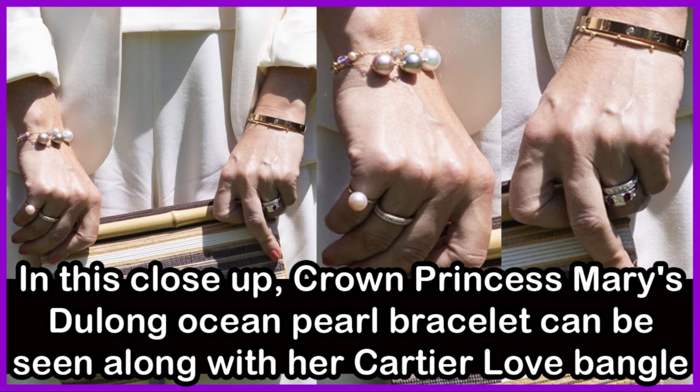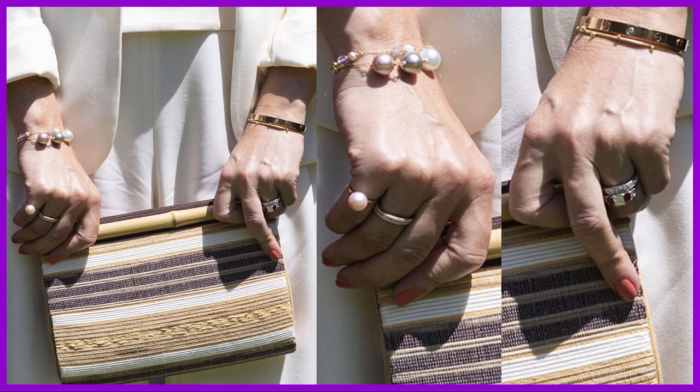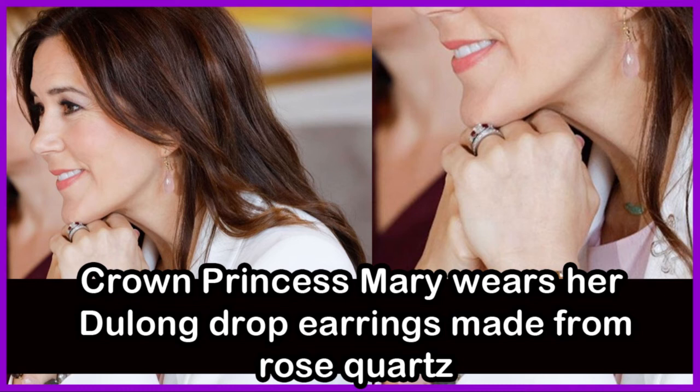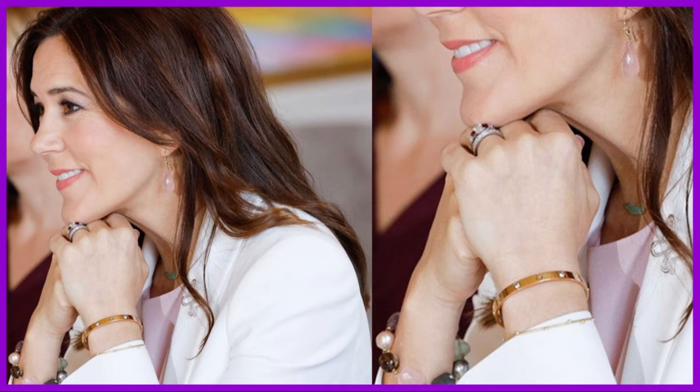In this close-up, Crown Princess Mary's Du Long ocean pearl bracelet can be seen along with her Cartier love bangle. The Cartier love bangle is believed to be a gift from Crown Prince Frederick. Crown Princess Mary wears her Du Long drop earrings made from rose quartz.